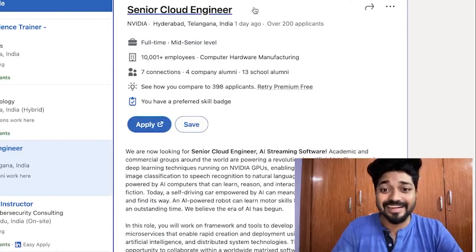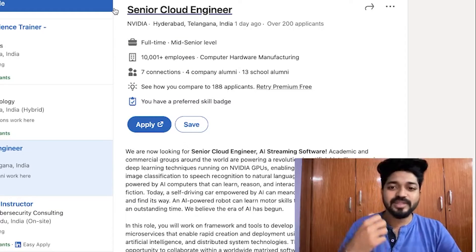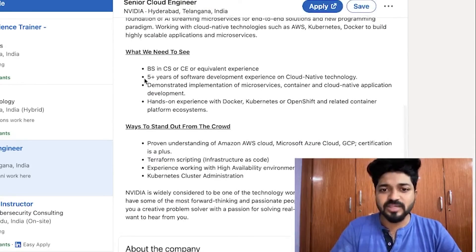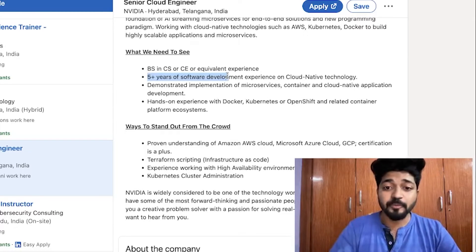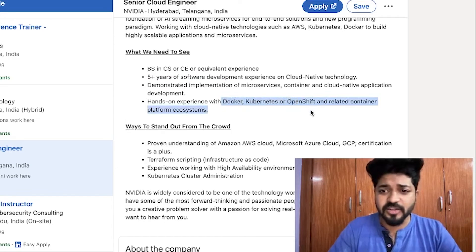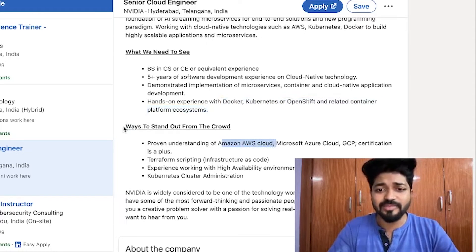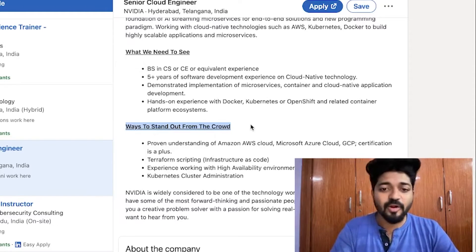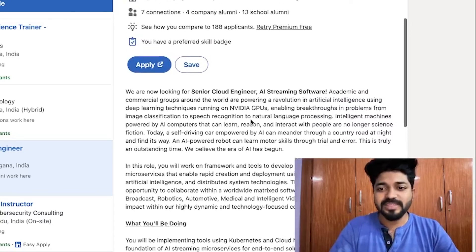Next is NVIDIA Senior Cloud Engineer, also in Hyderabad — posted one day ago with 200 applicants. It requires five-plus years of experience and focuses mainly on OpenShift, containerization, Docker, and Kubernetes on AWS. The speaker also mentions he personally interviewed with NVIDIA last year and was selected, but chose another opportunity.